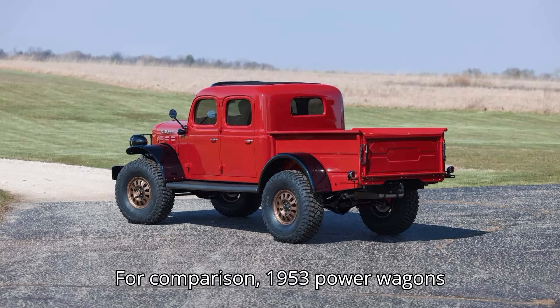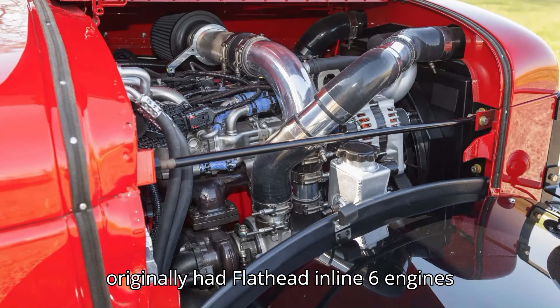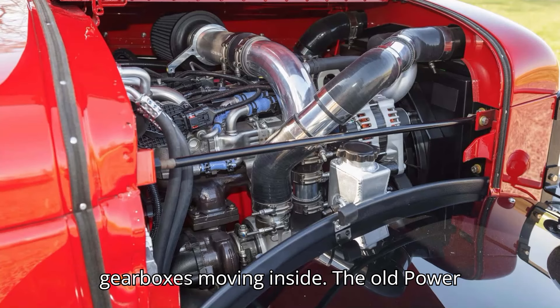For comparison, 1953 Power Wagons originally had flathead inline-six engines with four-speed non-synchronized manual gearboxes.